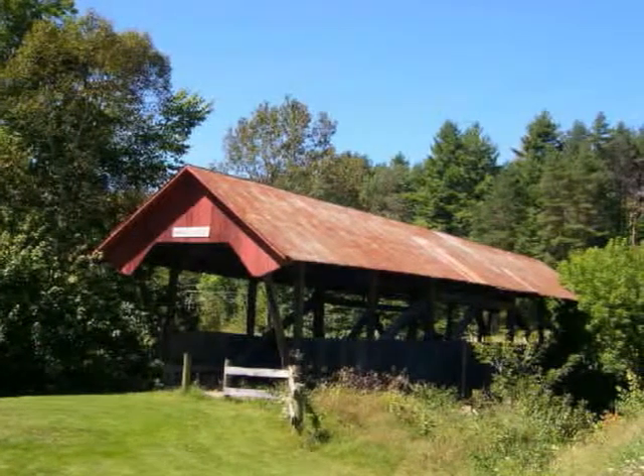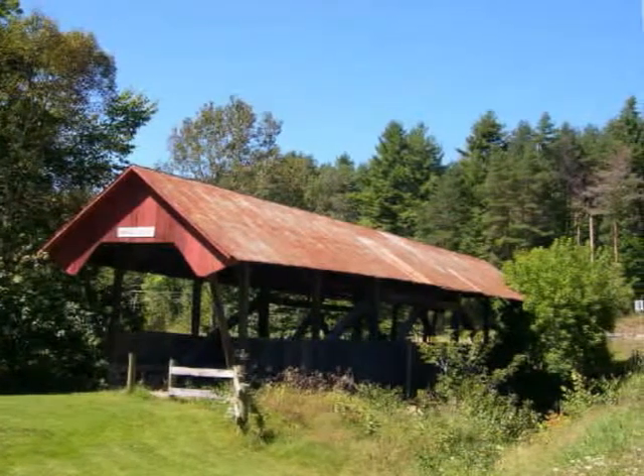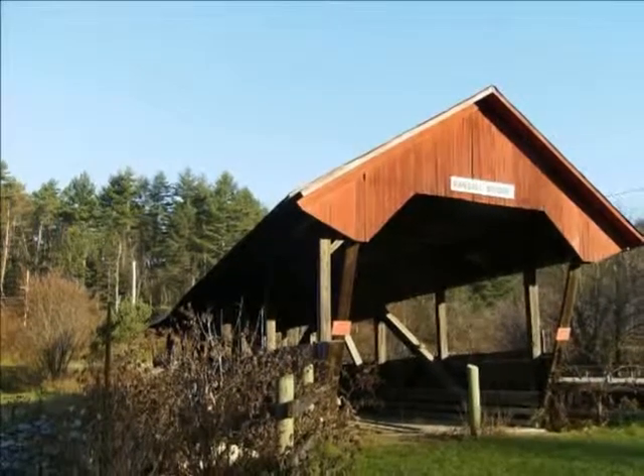Built in 1867, the 68-foot Randall Bridge is a Queen Post Bridge that has unusually open construction, making it easy to observe the truss structure. The Randall Bridge is located just off Route 114 in Lindenville.